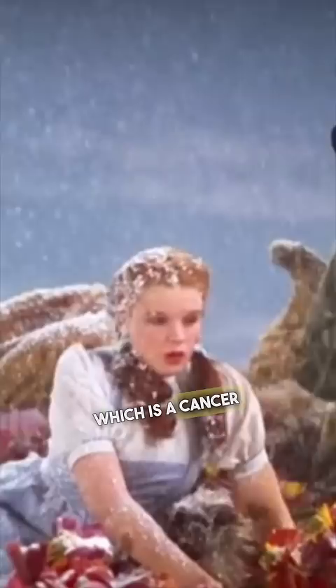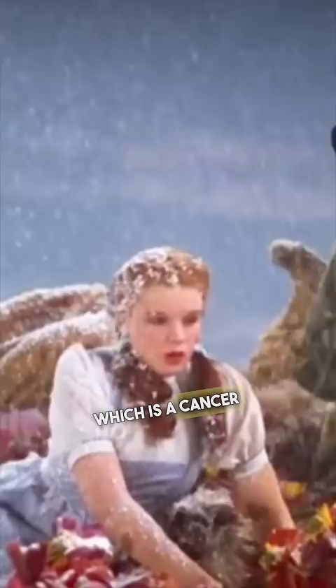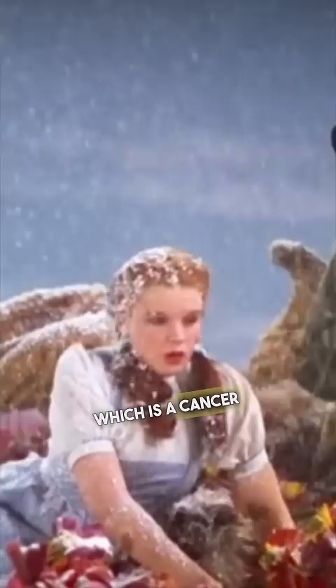This person found an ankle chain in the basement of their new home. The snow used in The Wizard of Oz is 100% pure asbestos, which is a cancer-causing chemical.